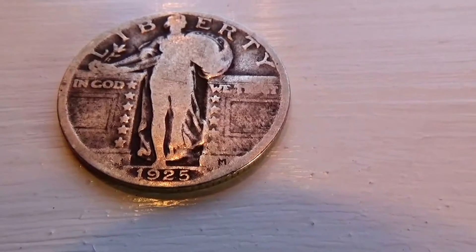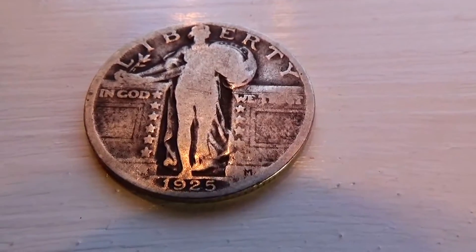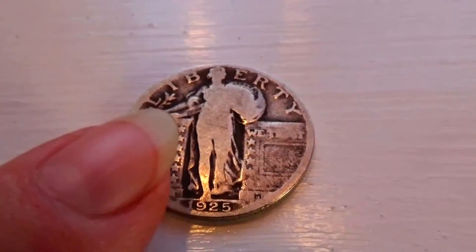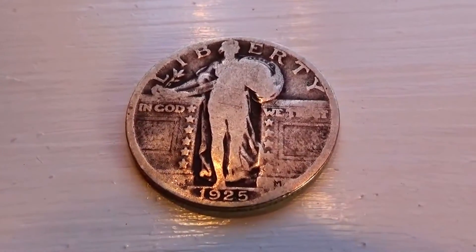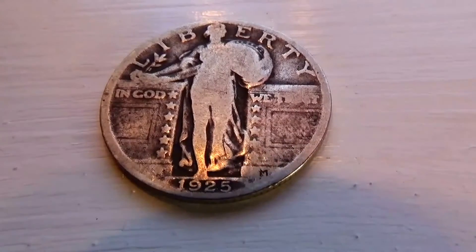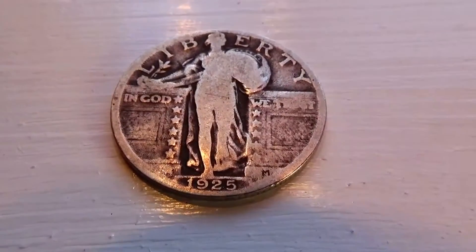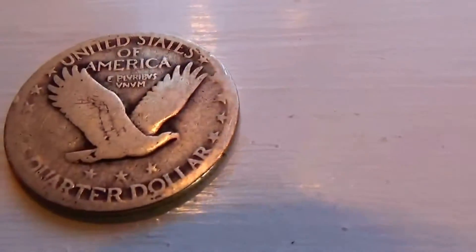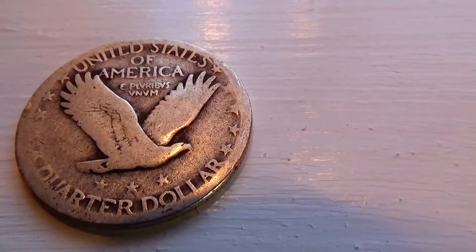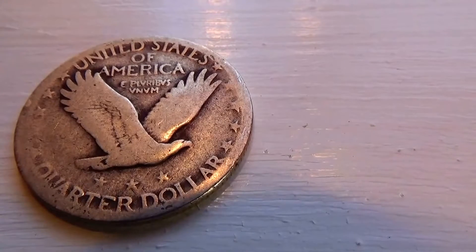Here we have a 1925 American Quarter. A little bit worn, but look how they made them. See the nice design of the stars right there coming down the bottom. In God — and then We Trust on that side. Just to see all the stars on the side like that. Very elegant looking. 1925. And then on this side: United States of America, Quarter Dollar. And here we have some more stars with our eagle.